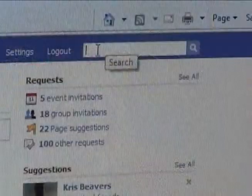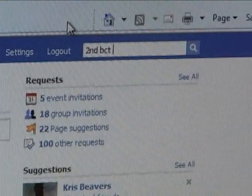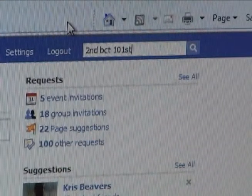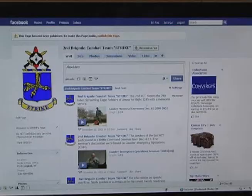Check this out. Strike Brigade is entering the social networking world. Log into your Facebook and in the search box look for 2nd BCT 101st. Too easy.